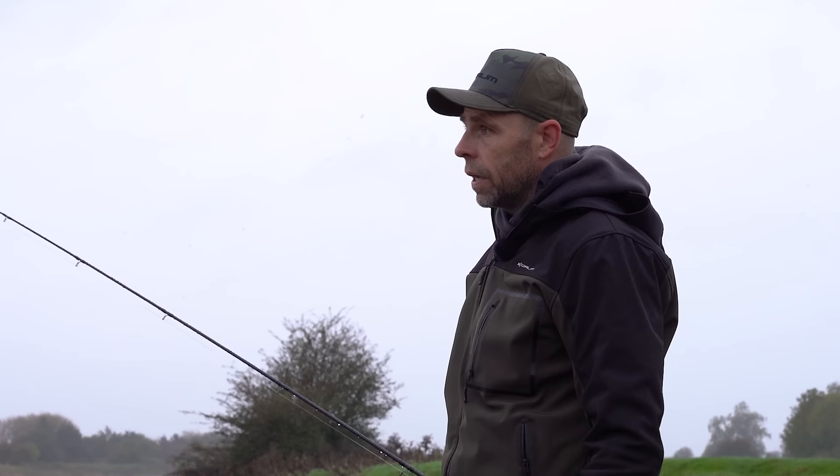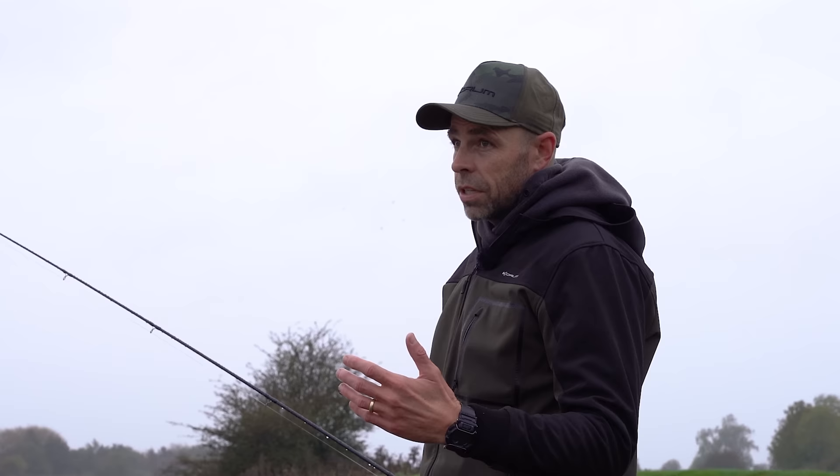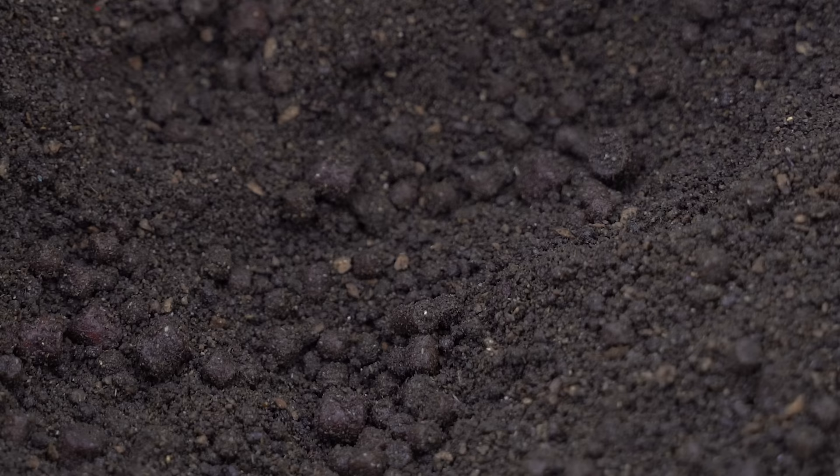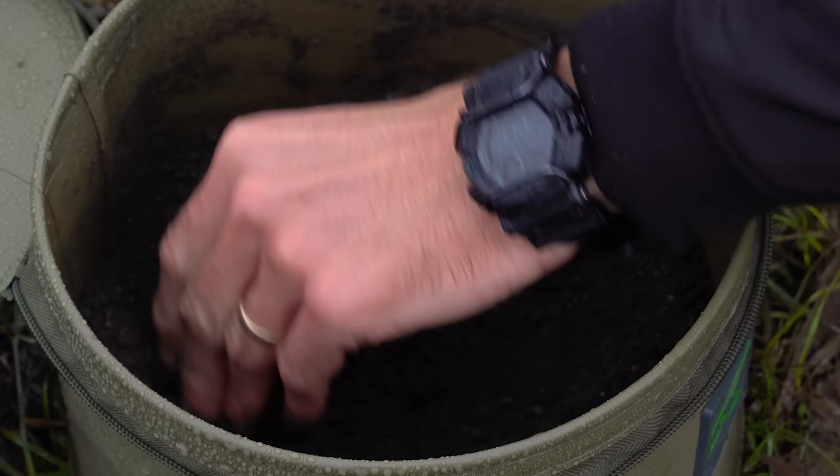I'm going to fish just into the flow and pay out a nice bow of line. With the feeder rod — this river's been up for probably a week or two now — you could turn up thinking the fish are going to be crawling up the rod tips, and that would actually be the case in the first two, three, four, five days of flood water. But in my experience, when the water's been up and chocolate for a long time, the fish do back off the feeder a little bit. So I'm not going to go in heavy with the feed.